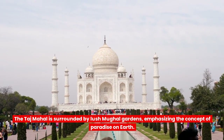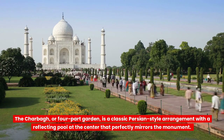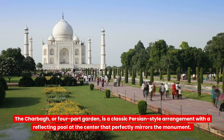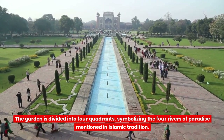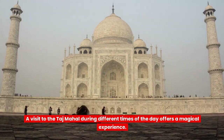The Taj Mahal is surrounded by lush Mughal gardens, emphasizing the concept of paradise on earth. The Charbagh, or four-part garden, is a classic Persian-style arrangement with a reflecting pool at the center that perfectly mirrors the monument. The garden is divided into four quadrants, symbolizing the four rivers of paradise mentioned in Islamic tradition.